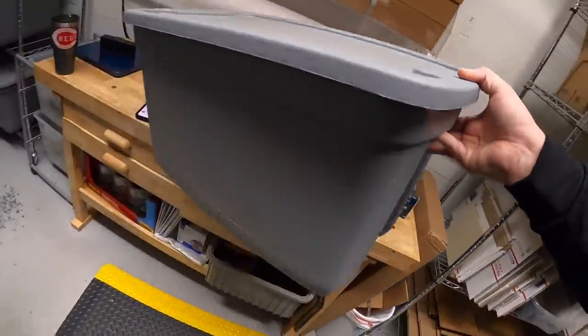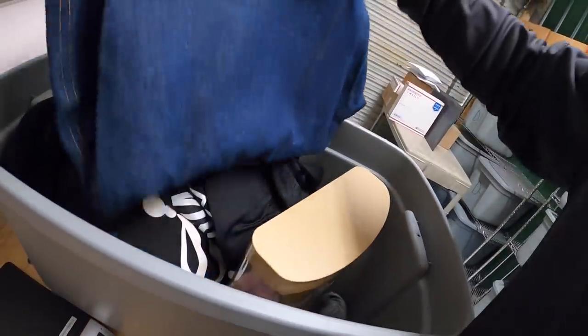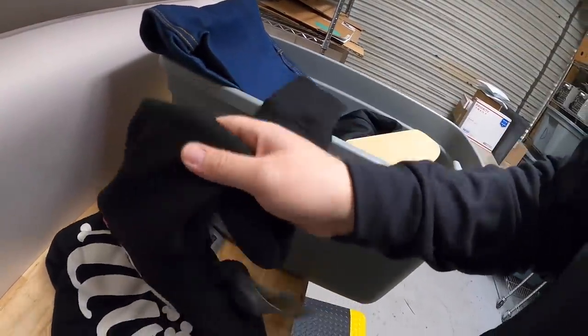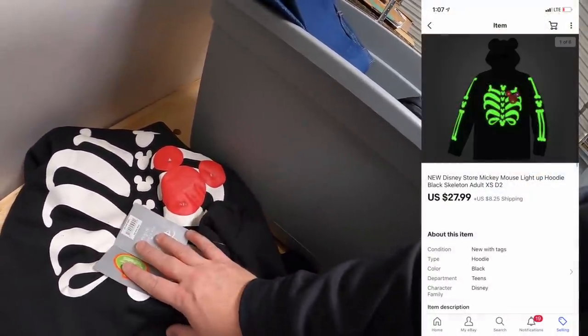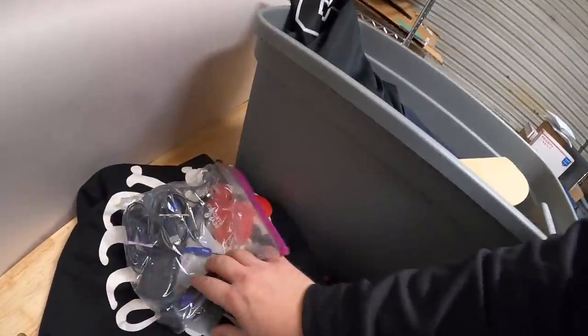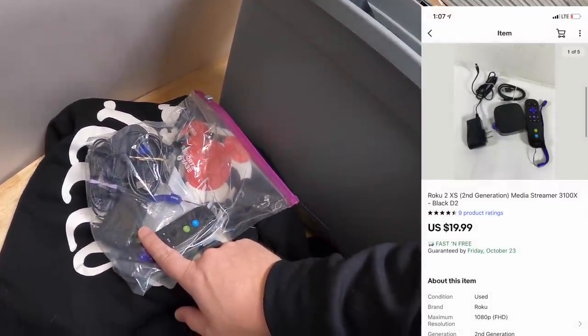Okay, next is in D2 and I actually sold a number of things out of here, so I'm pulling the whole bin. This is a Disney Mickey Mouse skeleton glow-in-the-dark hooded sweatshirt, new with the tags. Got this up in Cleveland at a flea market. I paid $2 and it sold for $27.99 plus shipping. Here is the Roku I sold — it's the 2XS, part of a big bulk video game buy I recently made. This sold for $19.99 free shipping.